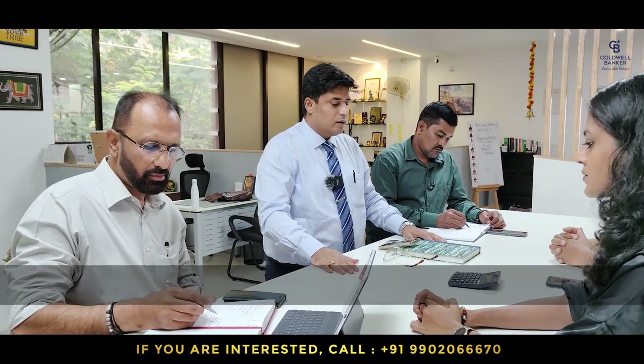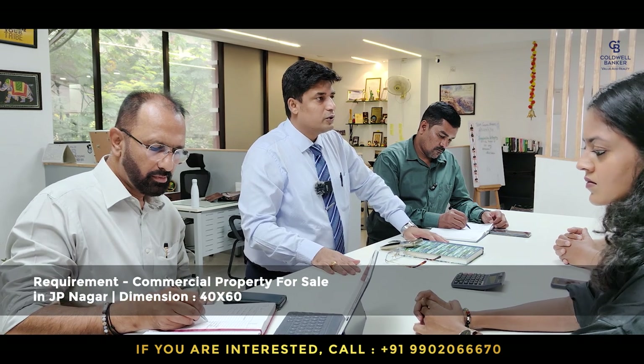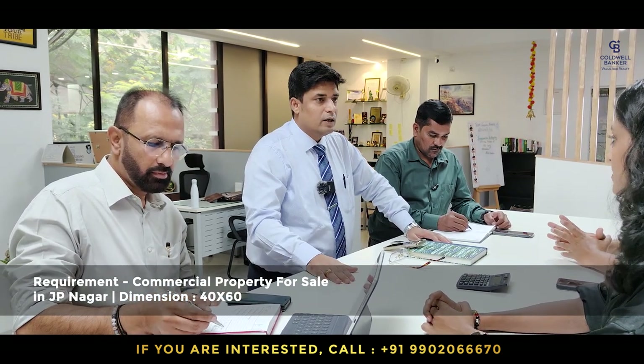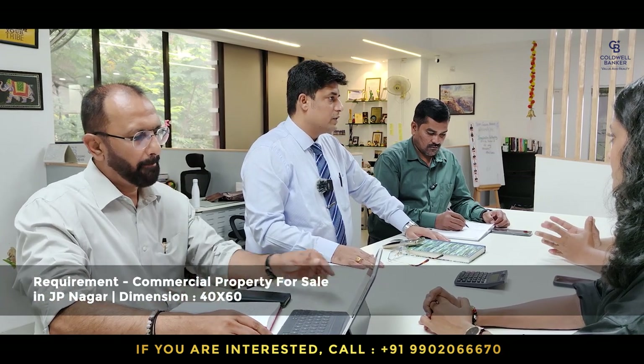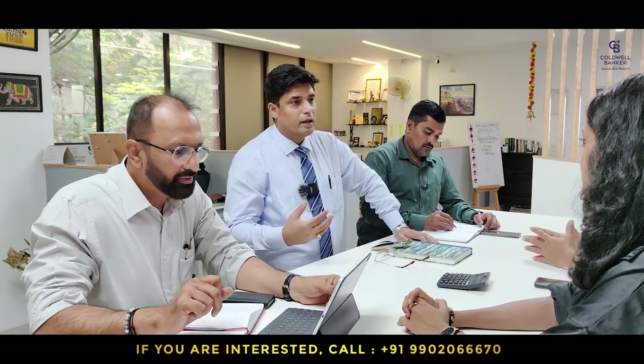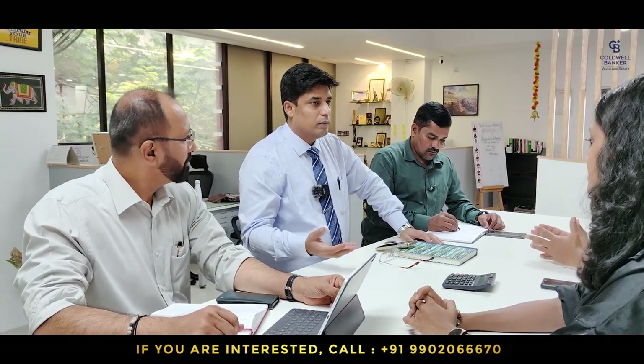I also have a commercial plot buyer around J.P. Nagar, looking for a 40x60 plot which has a commercial angle. So let me know if you have any property to offer to this buyer.